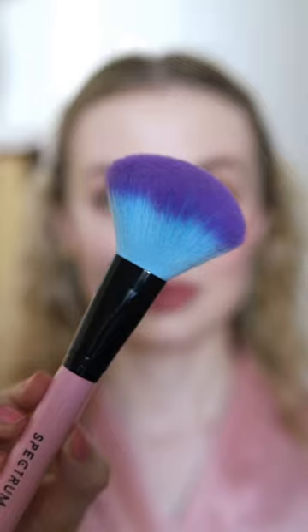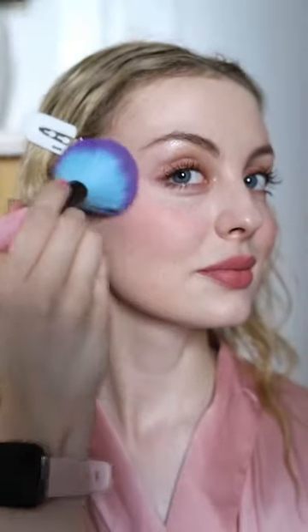On one cheek I'm applying the blusher with the little brush it came with — it's small and very precise. And then on the other side I'm using the big fluffy brush I'd usually use to apply blusher. It's less precise but quicker and easier to apply.